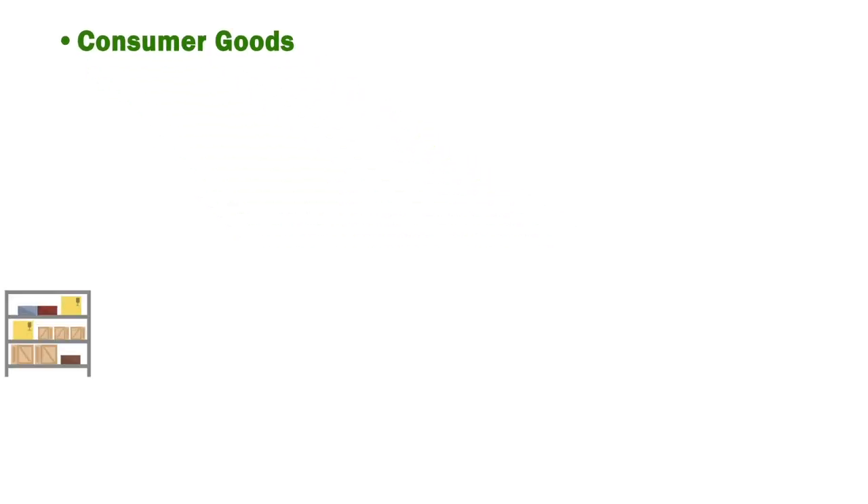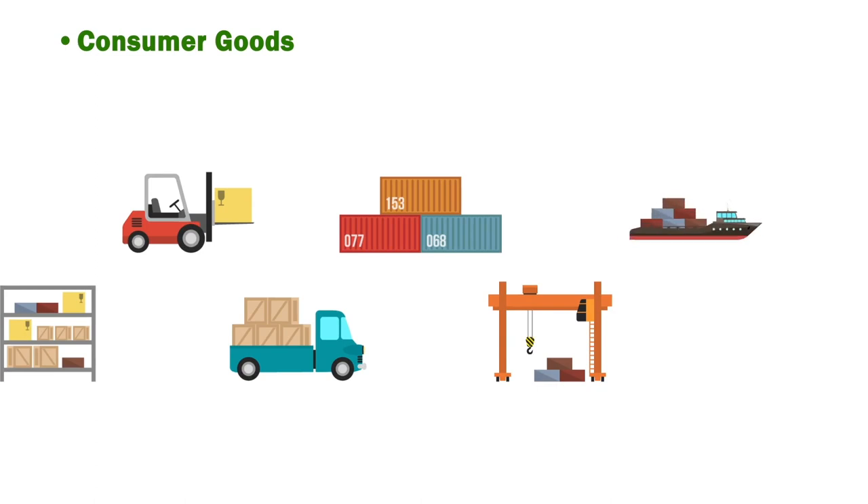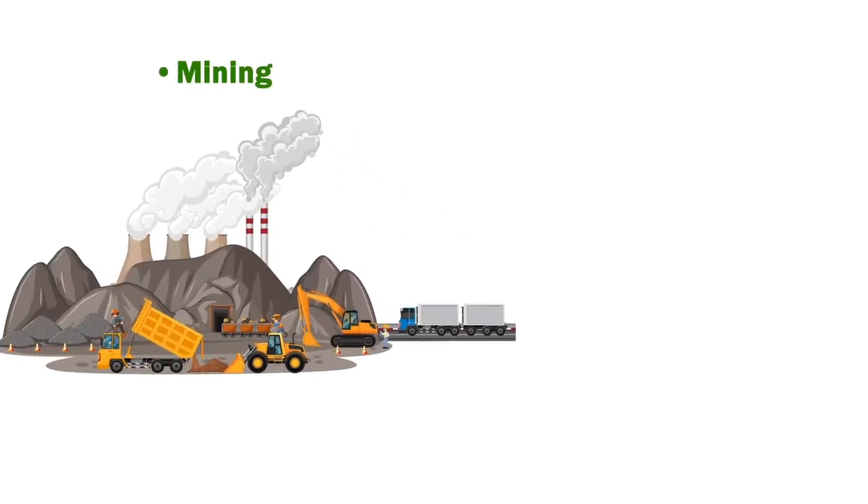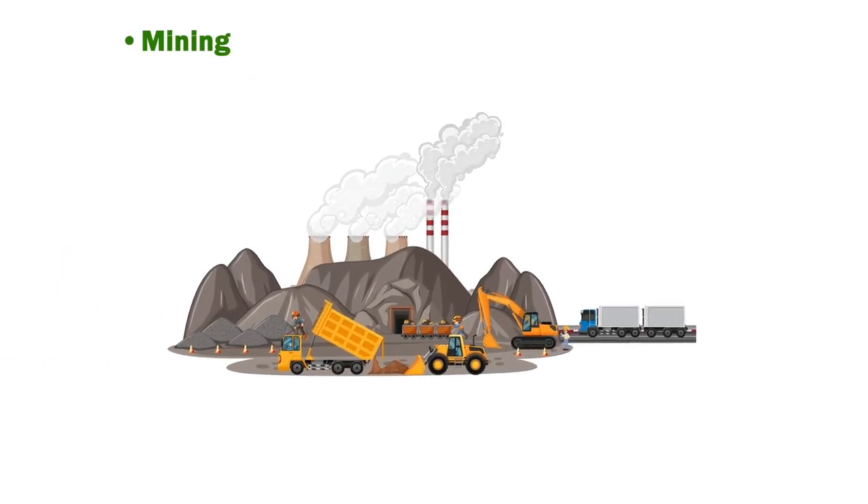Consumer goods: the energy used in the manufacturing and transportation of consumer goods leads to increased greenhouse gas emissions. Mining: operations that rely on fossil fuels emit significant levels of GHGs.